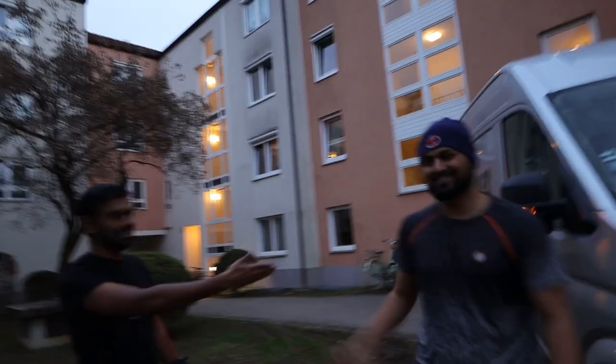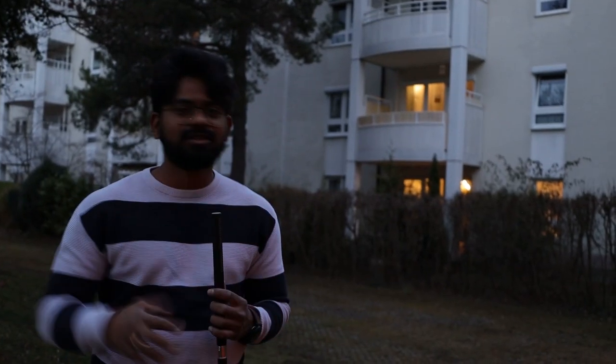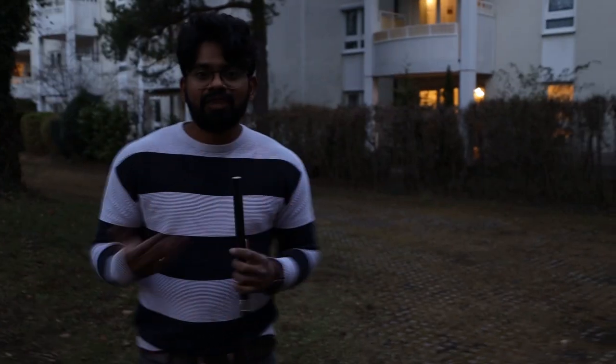Hey guys, we've just completed unloading the truck. A very big thanks to Jayant and Nickel — if these guys weren't here I wouldn't have done it so fast. It's always a good thing to just get the van, load your stuff, unload the stuff, and find a spot. I have to find a spot to park and finish my rent. My moving is done — it was so quick, just two to three hours. I rented the van, opened it, got all my stuff in, and now it's unloaded.